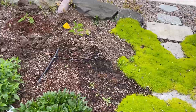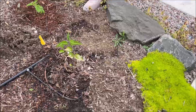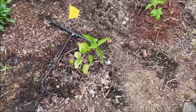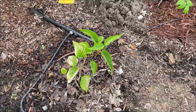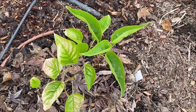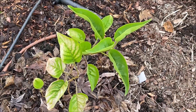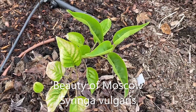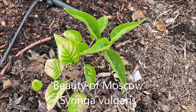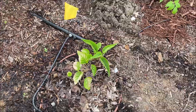Earlier this spring I planted a couple of lilacs, and this is one of them — I ordered them on Etsy. It looks like it's doing nicely. This one should bloom with white and light pink blush double blooms. I hope it blooms one day, hopefully in a couple of years.